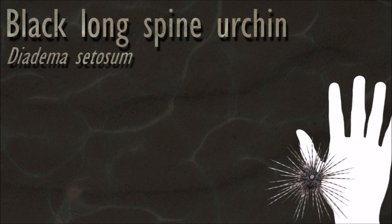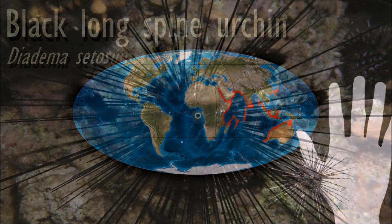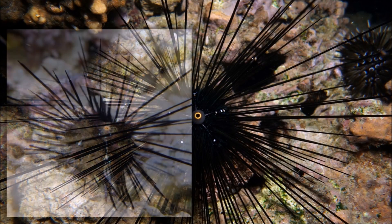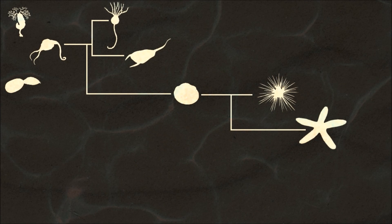Like other echinoderms, sea urchin early larvae have bilateral symmetry, but they develop five-fold symmetry as they mature. This is most apparent in the regular sea urchins, which have roughly spherical bodies with five equally sized parts radiating out from their central axes.